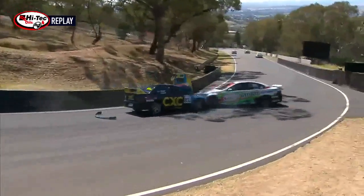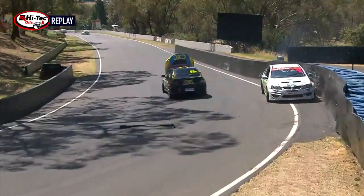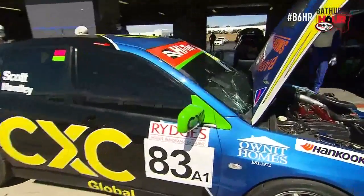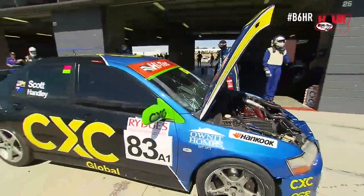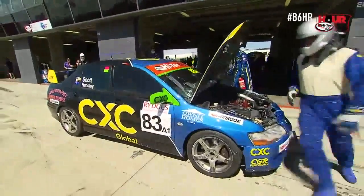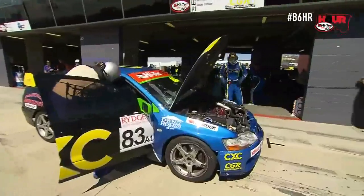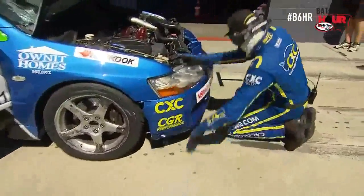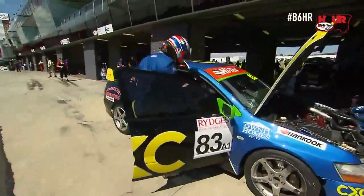We can put one and one together now — the reason the HSV was spun up at the top of the mountain was because it was drilled by the CXC Global Mitsubishi going down the inside. So contact, side-by-side contact, done a lot of damage. Really squeezed hard. The broken windscreen would have been from the bonnet flying up when that contact broke the bonnet pins on the car. Going down Conrod Straight, the bonnet flew up in the breeze, but a lot of damage caused after what looked like pretty light contact between those two up at the elbow.